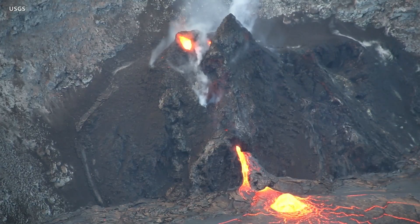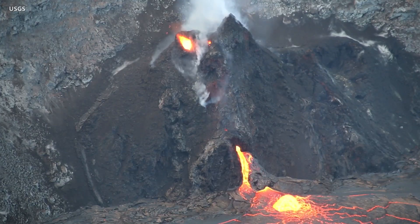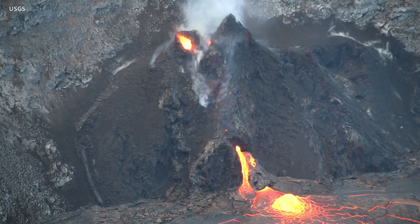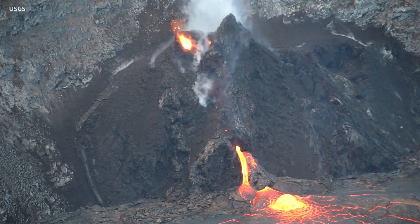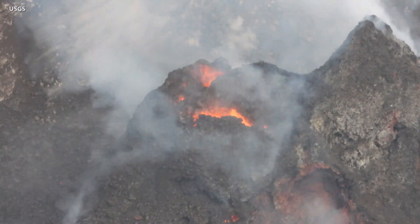HVO says it will continue to closely monitor Kilauea volcano's seismicity, deformation, and gas emissions for any changes. It maintains visual surveillance of the summit and the East Rift zone. The observatory will continue to issue daily updates and additional messages as needed.